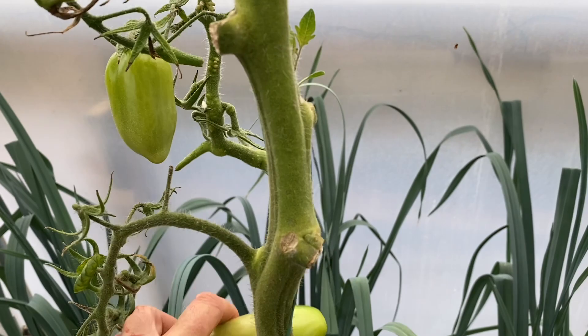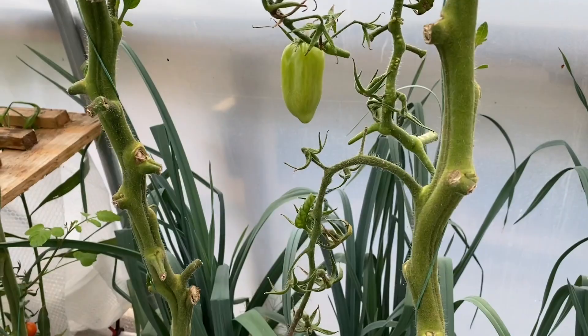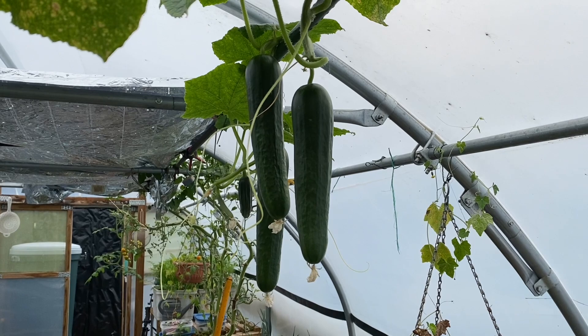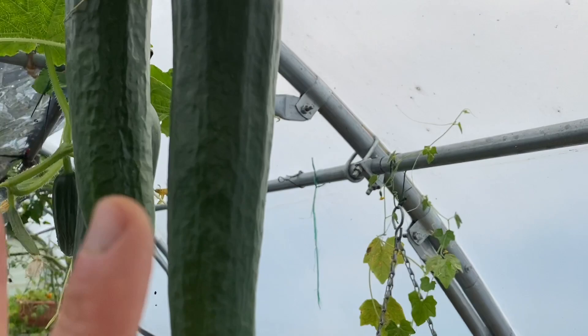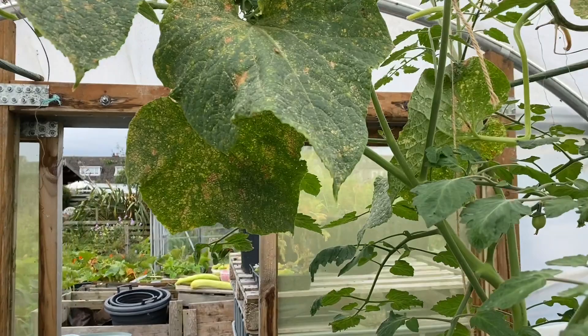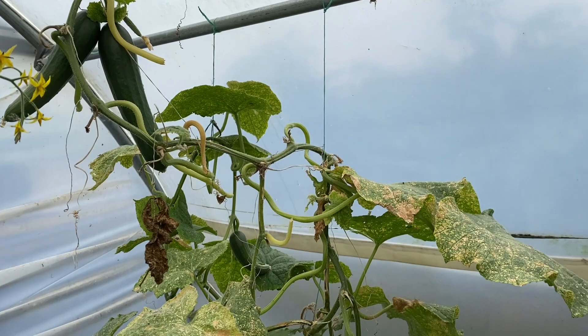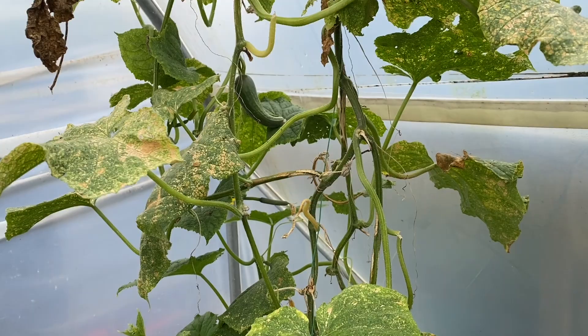I've just taken the old cucumber plants that we started harvesting in April out of the conservatory, taking the last harvest off those. I'm hoping I'll still have cucumbers in the polytunnel until my next batch in the conservatory is ready, which will be about three weeks from now. I've got loads on at the moment but I can't see many new ones coming, so fingers crossed.